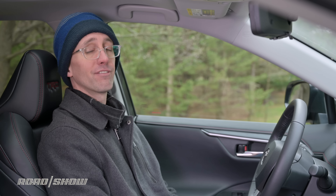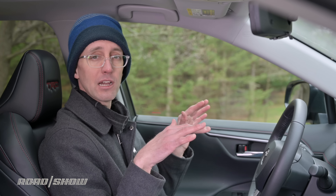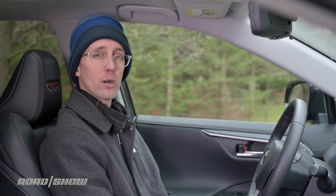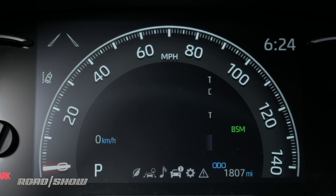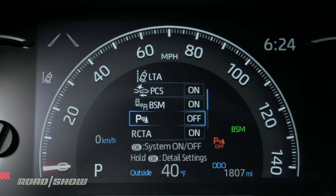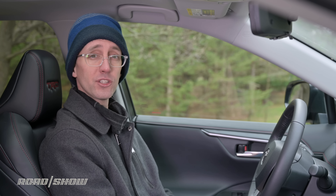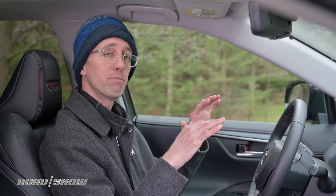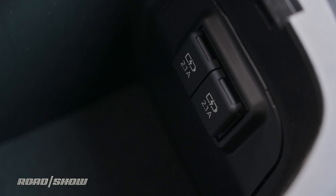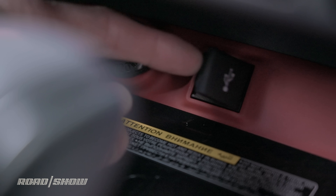Toyota Safety Sense 2.0 is standard on all versions of the 2020 RAV4. This includes adaptive cruise control, automatic high beams, and lane keeping assist. Blind spot monitoring with rear cross-traffic alert is also standard on all but the most basic model. Five USB ports are sprinkled throughout the cabin as standard fare on every 2020 RAV4.